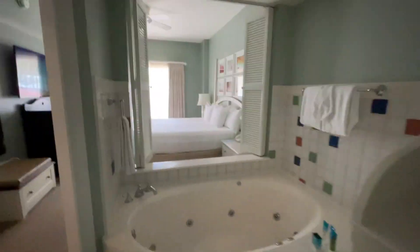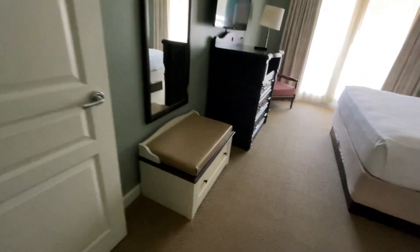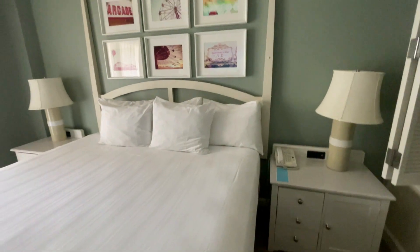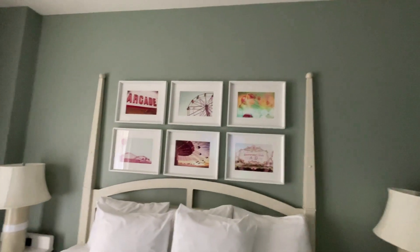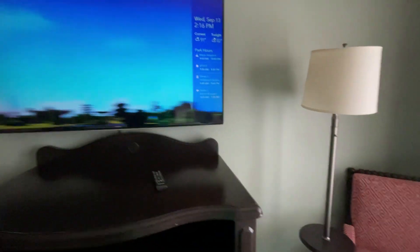There are shutters that go from the bathroom into the main bedroom. In the bedroom there's storage, a suitcase holder, and a lovely huge super king bed. There are really nice photographs on the wall and another big TV in here.